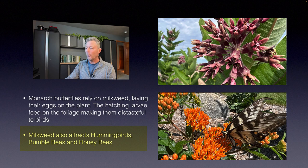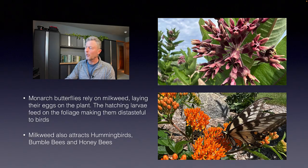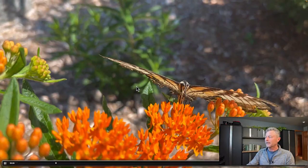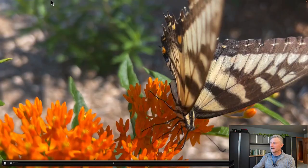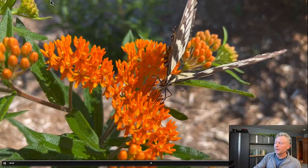Milkweed also attracts hummingbirds, bumblebees, and honeybees. That orange flower we've got there with the butterfly is in the same genus as this showy milkweed we're looking at — the Asclepias genus. We've got a quick video here, and I'm not sure exactly which butterfly this is — maybe somebody in the comment section can let us know. The butterflies have a long mouthpart that they go down these tubular flowers; they're just fascinating to watch. This next shot was actually taken in my yard — that's butterfly weed, but as mentioned, it's related to the milkweed.